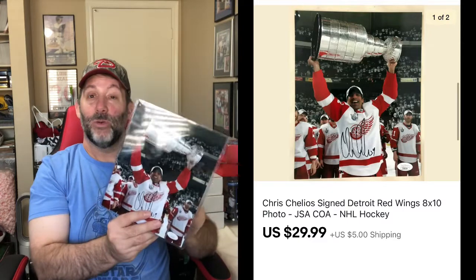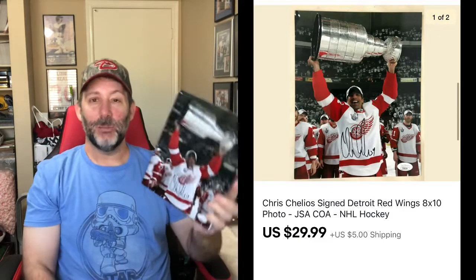I sold a lot of autographed photos over the last few days — not sure if they're Christmas gifts or what. This is Chris Chelios from the Detroit Red Wings, autographed with JSA authentication. This sold for $29.99 plus shipping.